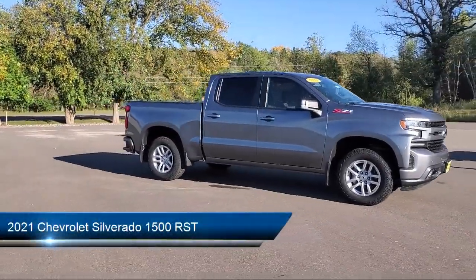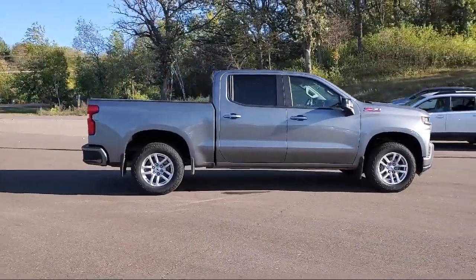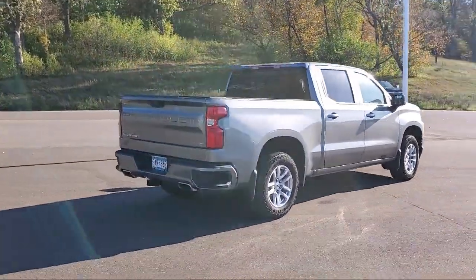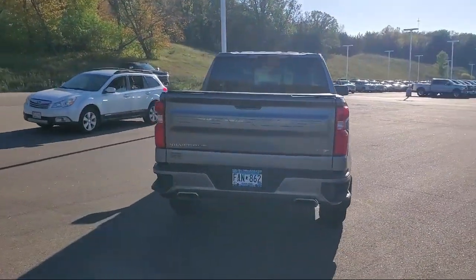It comes equipped with keyless entry, tow hooks, tow package, air conditioning, traction control, power windows, fog lights, cruise control, heated side mirrors, power seat, and has less than 45,000 miles on the odometer.